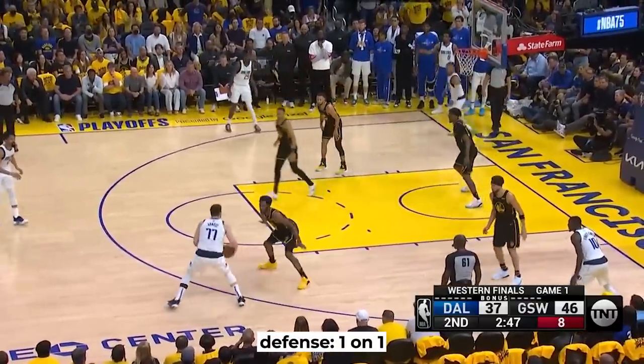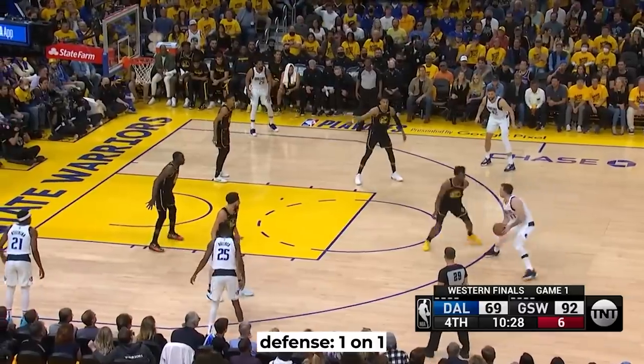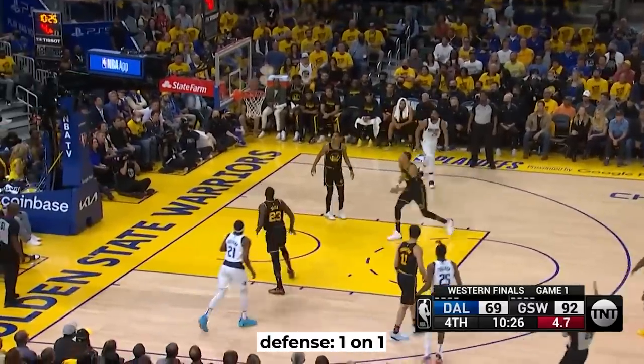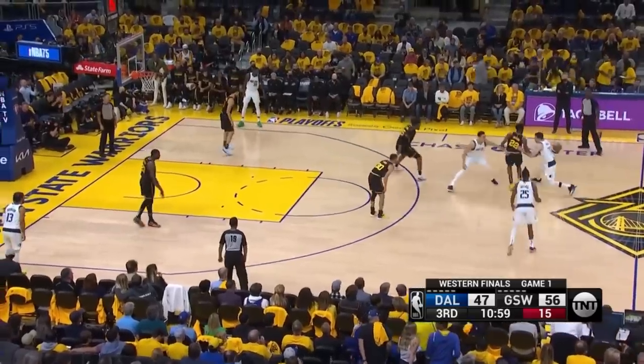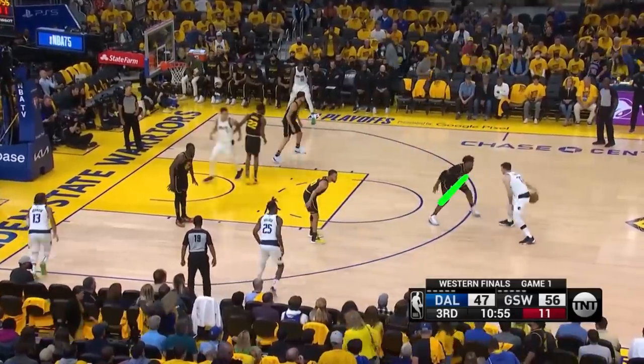The Warriors had Wiggins on him as their most athletic defender and he did a pretty good job contesting and closing out. But we know that the name of the game with Doncic is the pick and roll and involving a guy who they want to target for a switch — mainly that was Steph Curry and Kavon Looney.